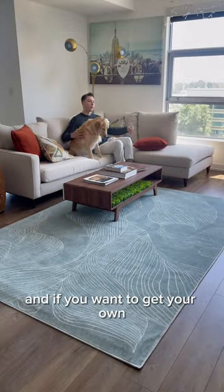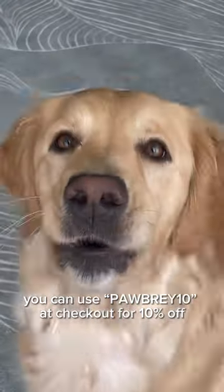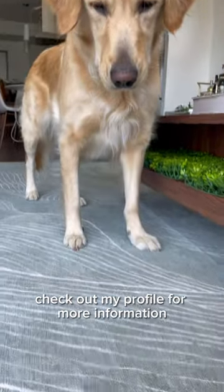All in all it's a really great rug, and if you want to get your own you can use code POPPERY10 at checkout for 10% off. Check out my profile for more information.